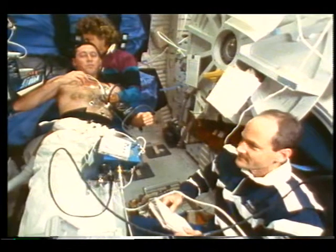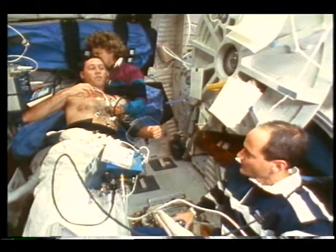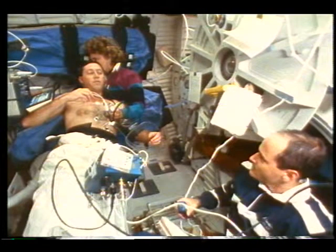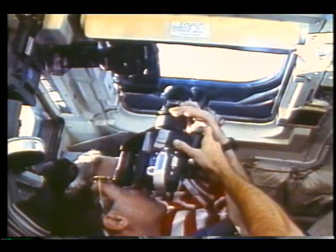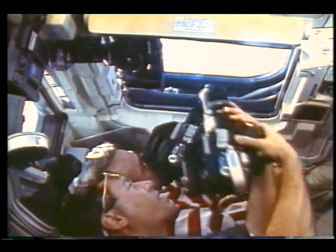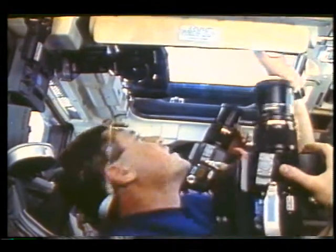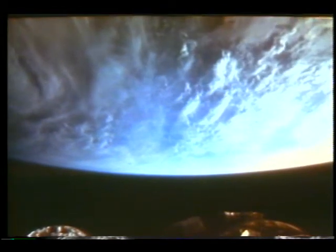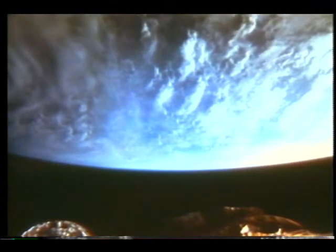I flew the lower body negative pressure device on STS-32, and they've made some great improvements both in the comfort of the device as well as the hardware itself — it's more automated and easier to use now. Here's a picture on the flight deck in between experiments. You'd catch different people with different cameras — Bakes has a telephoto Hasselblad lens camera, and Jim had an IR filter — different people trying to take different pictures for oceanographers, meteorologists, and geologists all around the world.